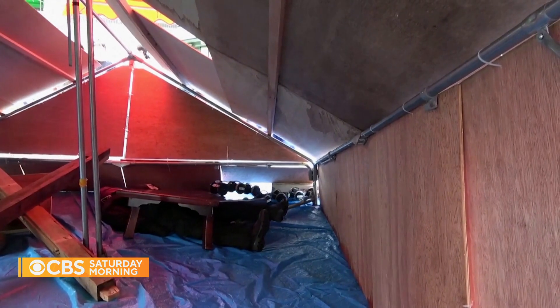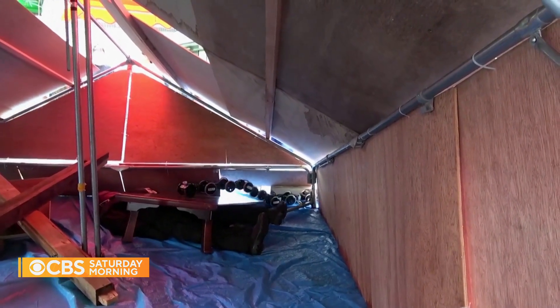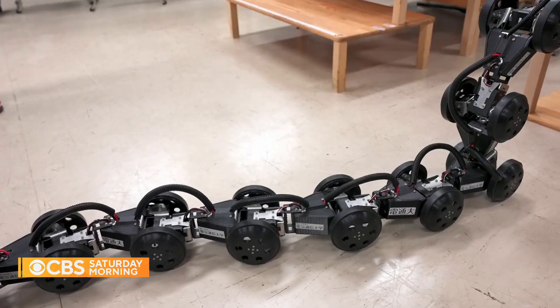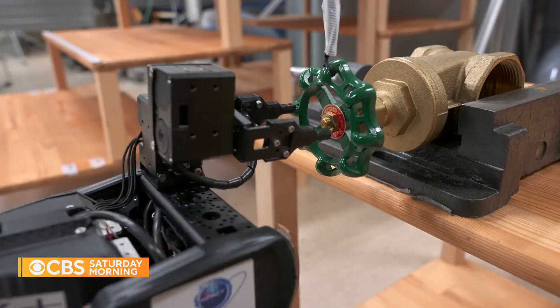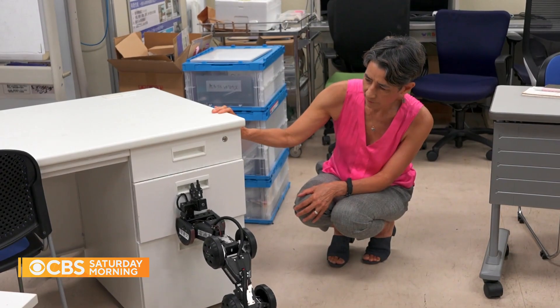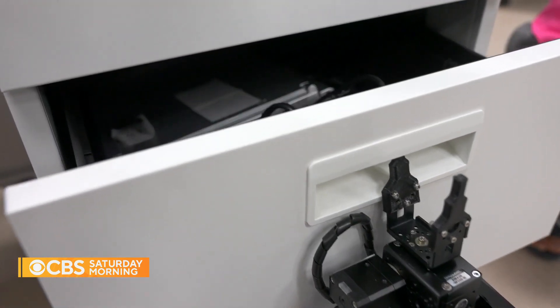But as scientists try to recreate the reptile's smoothest moves, they're also dreaming up tricks never seen in the wild. Poised like a cobra and fitted with a grabber tool, the snakebot can turn off a water valve or open a drawer. Tanaka said real snakes have just one head, but a snakebot could open a door with its mouth, hold it open, and enter the room tail first.